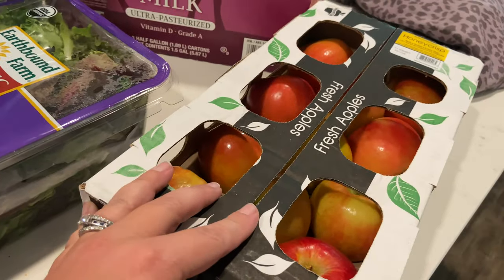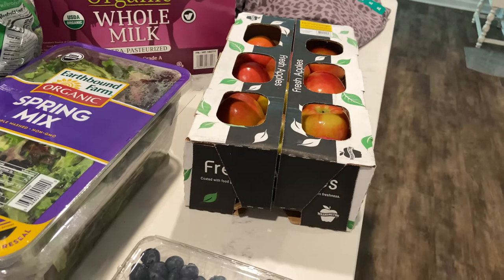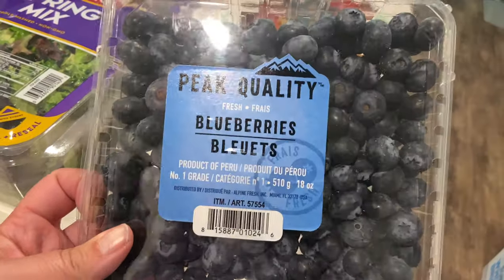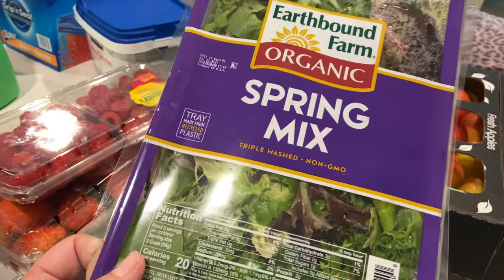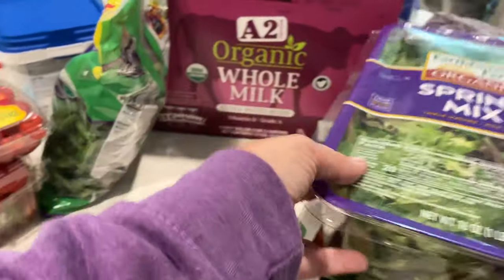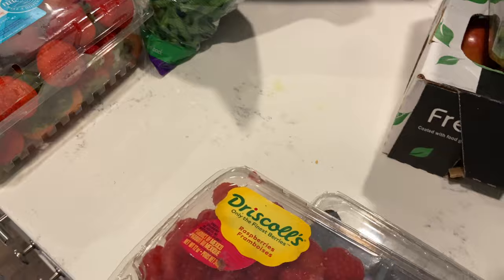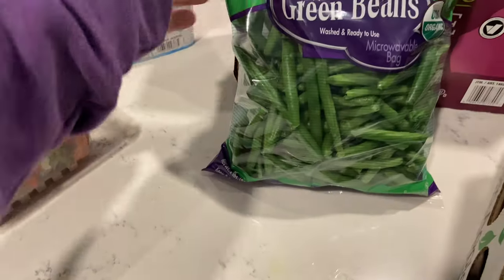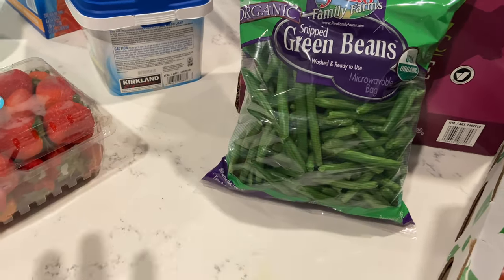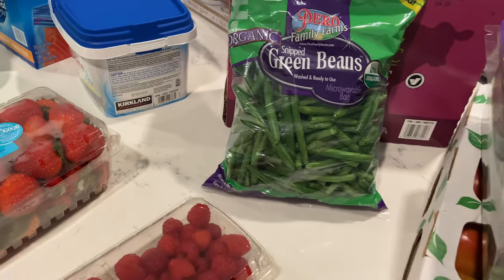For produce, I grabbed a flat of Honeycrisp apples — about 11 to 12 apples for $8.99. I grabbed blueberries for $6.99 — we always buy this brand. I got some Earthbound Organic Farm Spring Mix for $4.99 — I literally buy this every single time. We've never bought raspberries at Costco before, but Kylie wanted them — $6.99. The strawberries were $5.79. And the final thing was these snipped green beans — they looked so fresh and perfectly picked, so I grabbed those. That was everything.